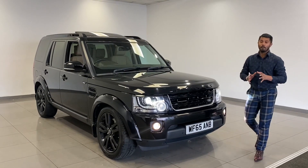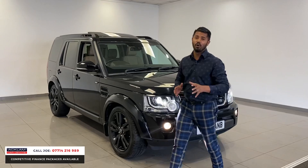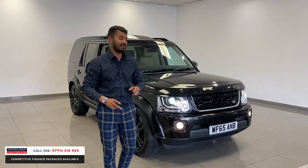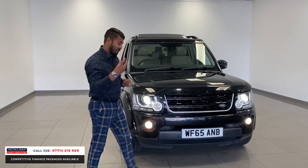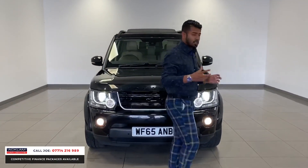Now this is an absolute belter of a Discovery 4 — HSE 3-litre SD V6 in Santorini Black, with the premium leather interior finished in almond. It just looks stunning.